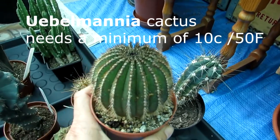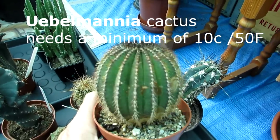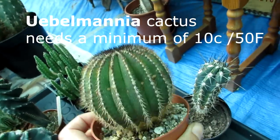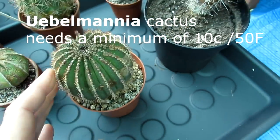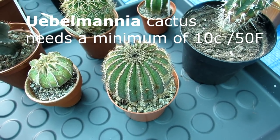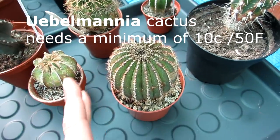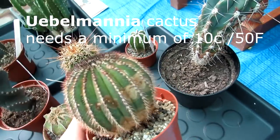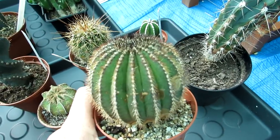This is Uebelmannia — a beautiful and quite hard-to-find cactus. We got it from our friend Michael Harrington from Harrington Exotics. It's grown on its own roots, which is hard to find as it's often grafted. This is not cold hardy at all — it needs a winter minimum of 10°C (50°F) and certainly no lower. It's very prone to rot; it's a tropical cactus. Like Melocactus, it likes the same conditions and appreciates a little water over winter.